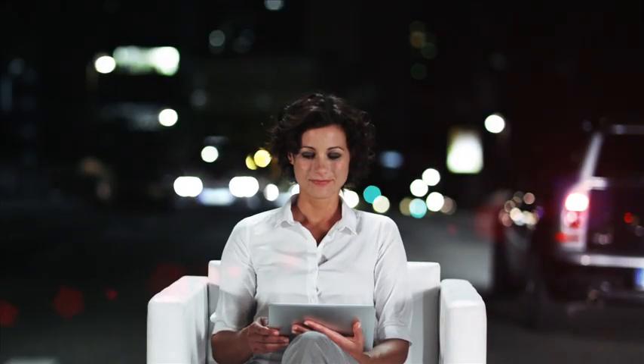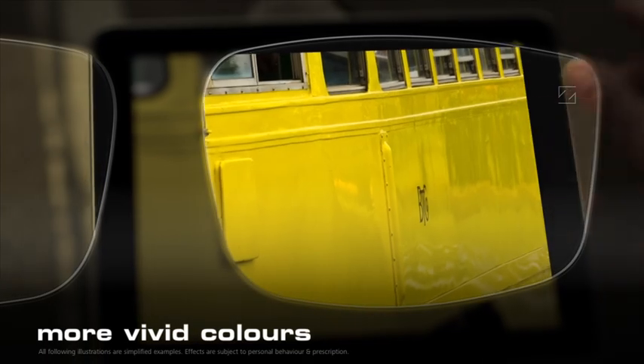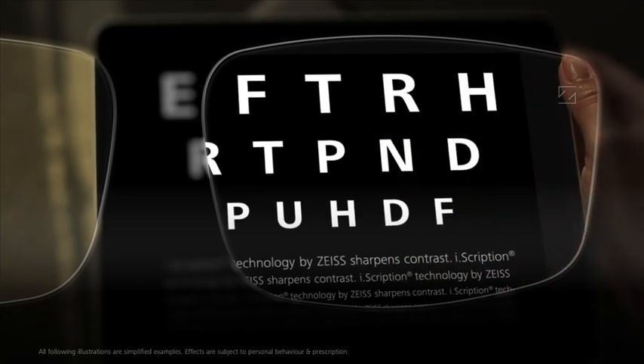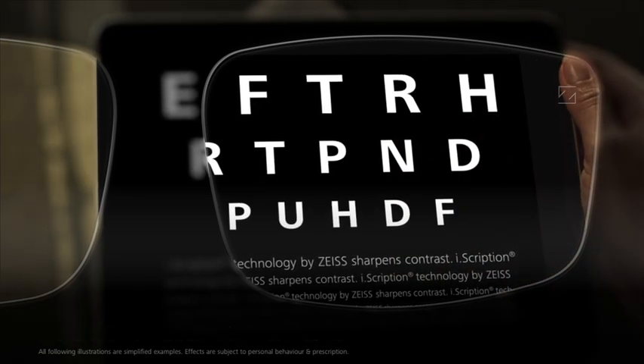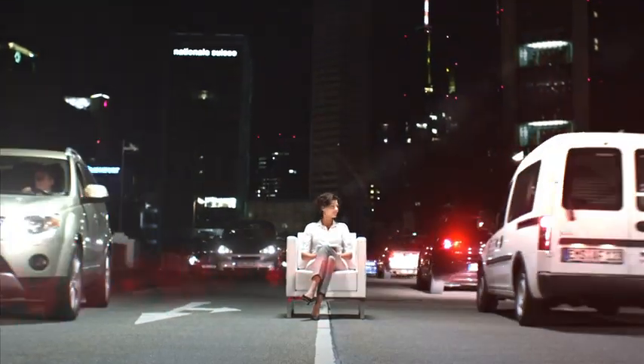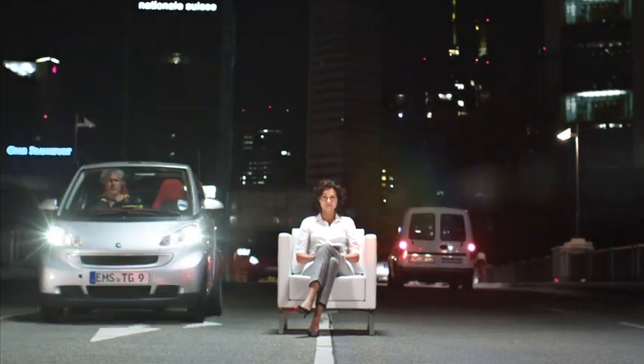With EyeScription, even colors become more vivid. And texts are much easier to read because they are seen with greater clarity and contrast. And the best thing of all, EyeScription is available for all Zeiss lenses.